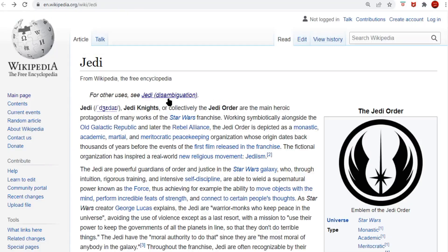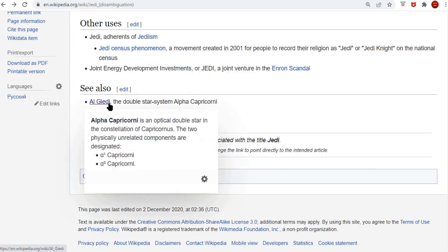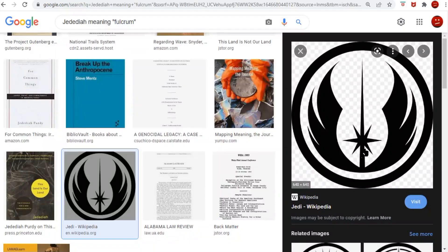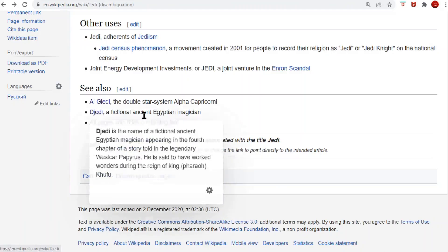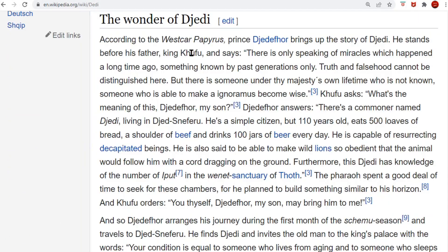So I checked out this Jedi disambiguation. The biggest clues there were Al-Jedi, the double star system in Capricorn — the goat — the star in the goat. And D-Jedi, the fictional ancient Egyptian magician. They say fictional because they've only found the writing in one place and the story is more than they can understand. It comes from the time of Khufu, and it starts just like Star Wars — a long time ago. The truth and falsehood cannot be distinguished here.